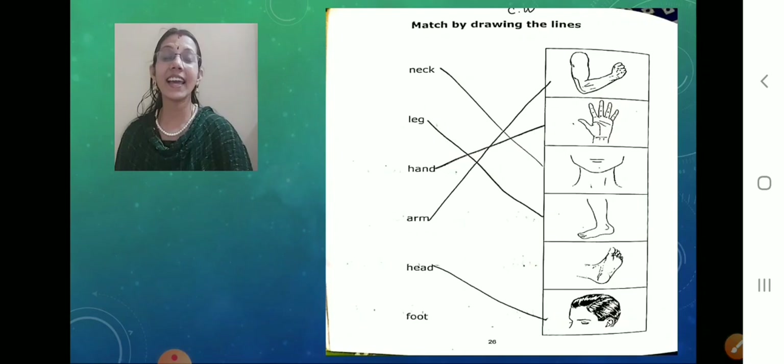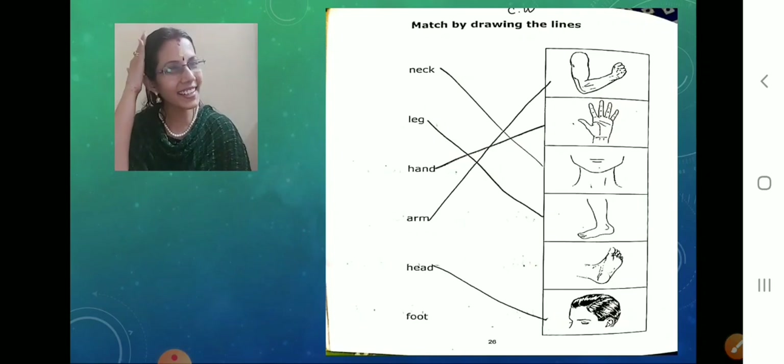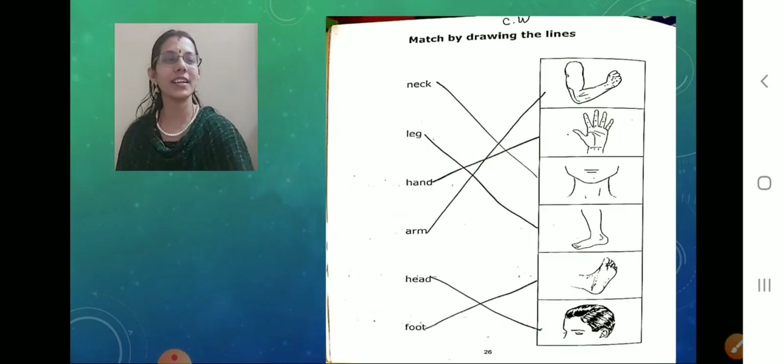Next thing — head. You all know. My children are very smart. They all know what is head. Now match it with the head picture. So cute, correct.